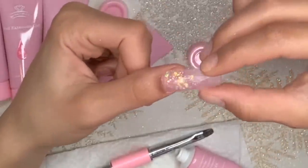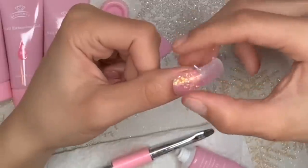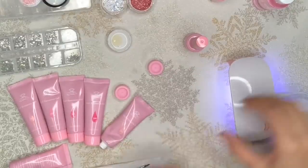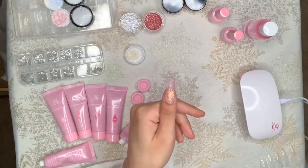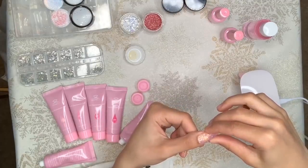Now I'm going to add the duoform onto my nail. I'm going to press down and make sure it's aligned correctly against my nail. Now that I have the duoform on my nail, I'm going to cure it for about two minutes. Now that I finished curing my nail, I'm going to wiggle the duoform back and forth until it pops off.